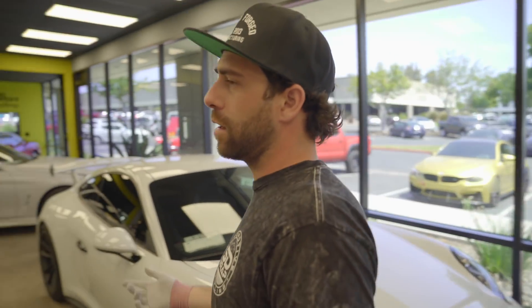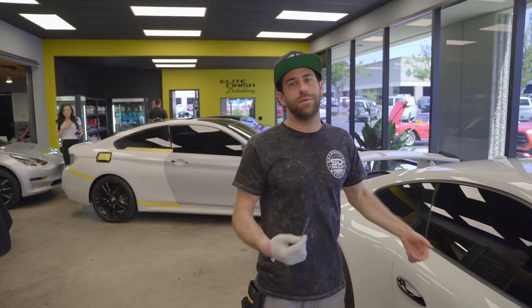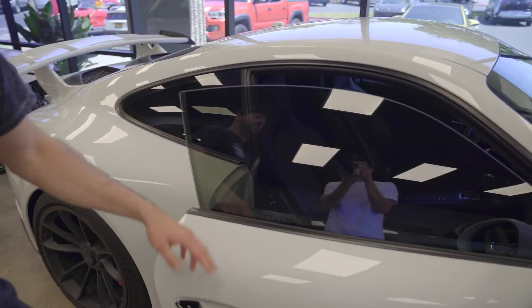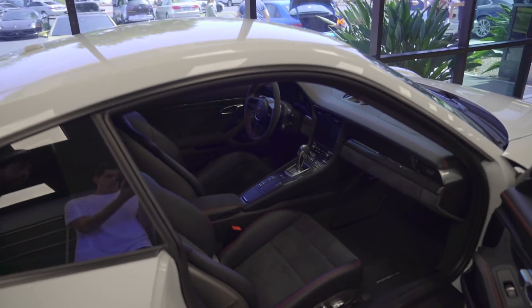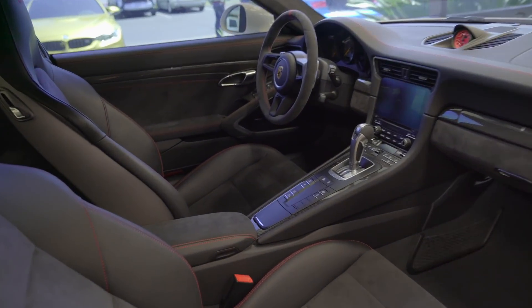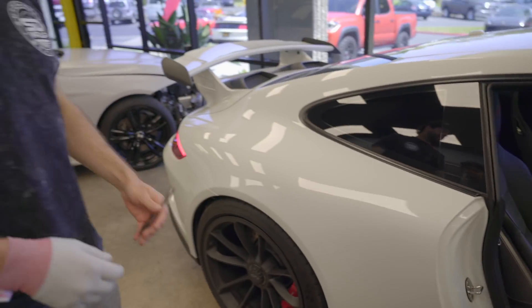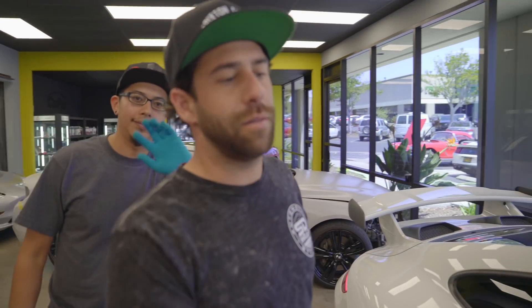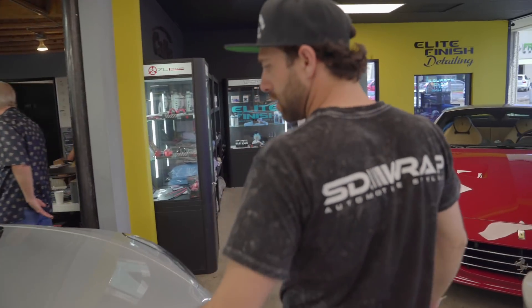Alright, what's up guys — I'm gonna show you a couple of the cars we got in this week. This is one of my personal favorites. If you know me and if you know SD Wrap, we're Porsche fans. This is a new 991.2 GT3. If you can see the interior, it's got the full red deviated stitching and red steel brakes to go along with it. This thing is unreal, and our customer was cool enough to let me pick it up and drive it here.